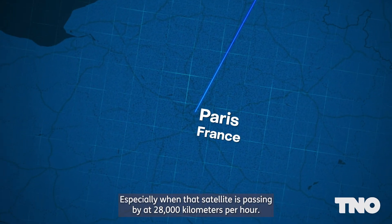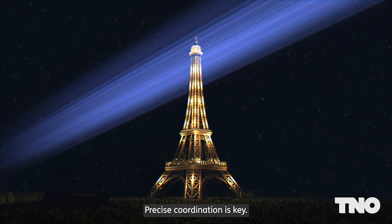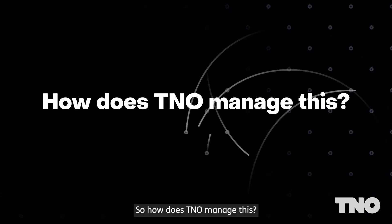Especially when that satellite is passing by at 28,000 km per hour. Precise coordination is key. So how does TNO manage this?